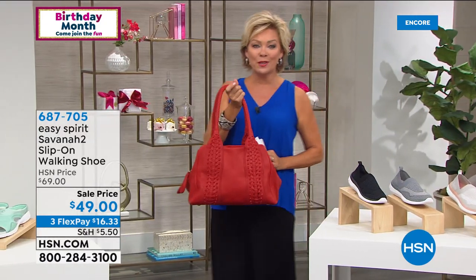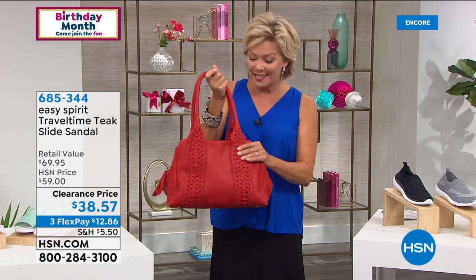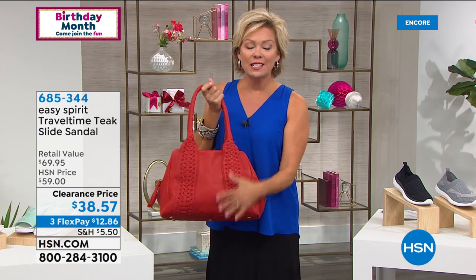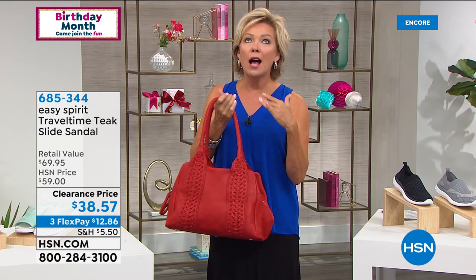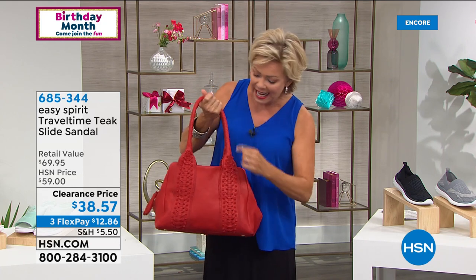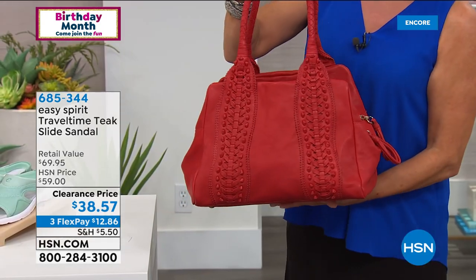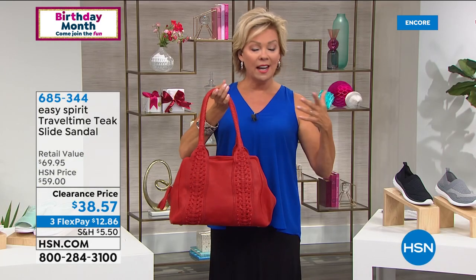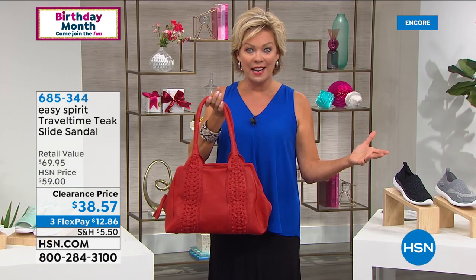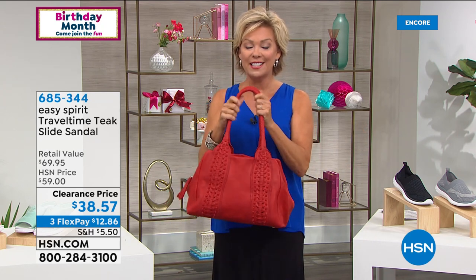I wanted to show everybody this beautiful bag we're going to be sharing with you tonight from Clever Carriage — we're about 20 minutes away, Kim Isaacson's going to be Skyping in. Every time I touch one of these bags from Clever Carriage, I get tingly — they're amazing. All handmade, handcrafted, handbraided, hand everything. They take so much time to make. I know Clever Carriage is definitely not our most inexpensive brand of handbags tonight, but boy, is it worth the investment.